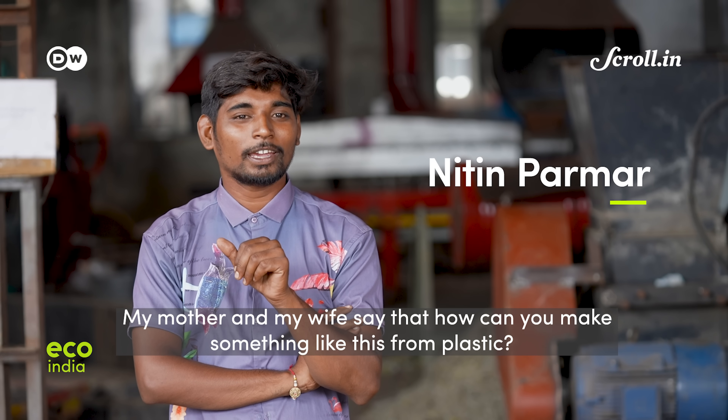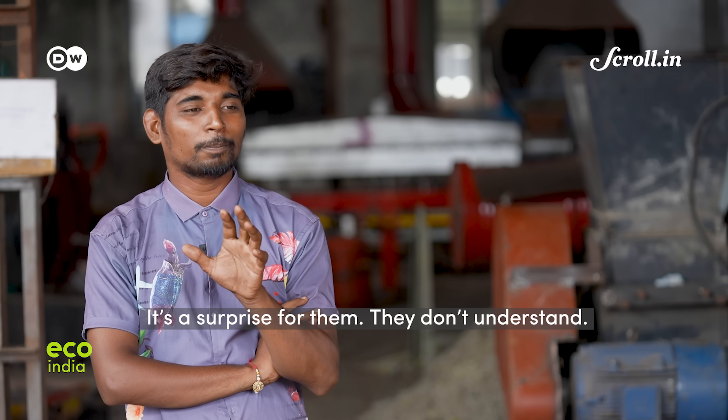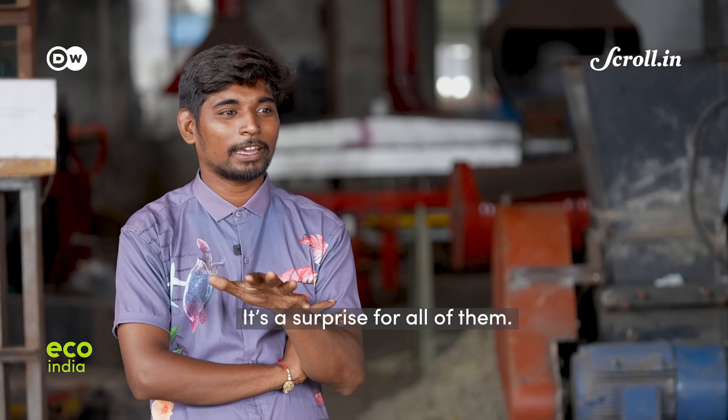Nitin explains that his wife suggested they build a new plant, and that they have a new idea, though they are still figuring out how to build it.